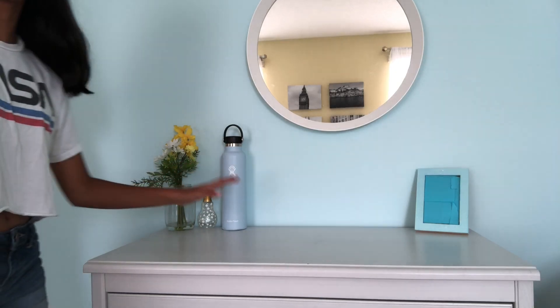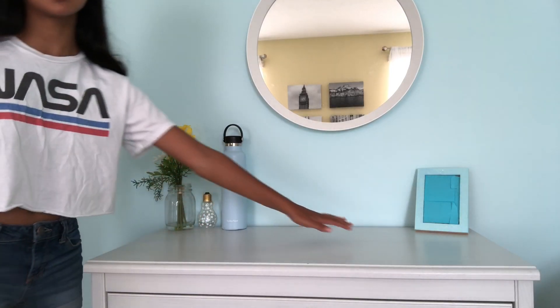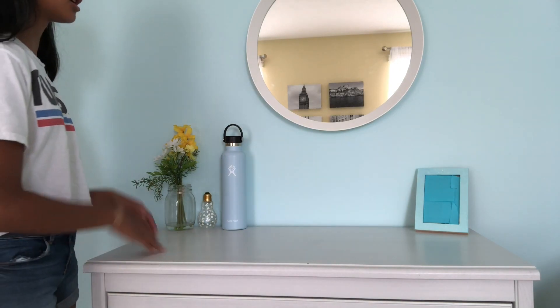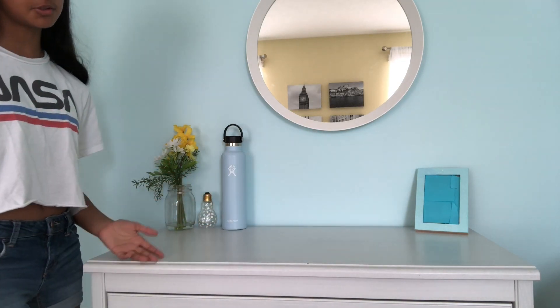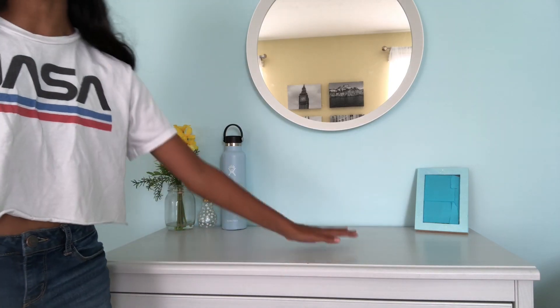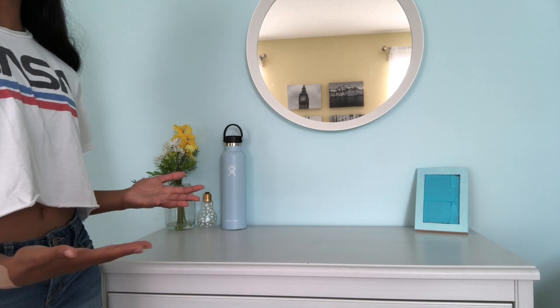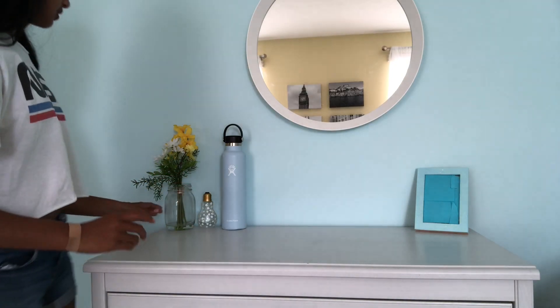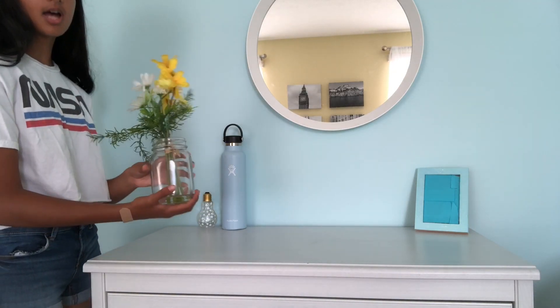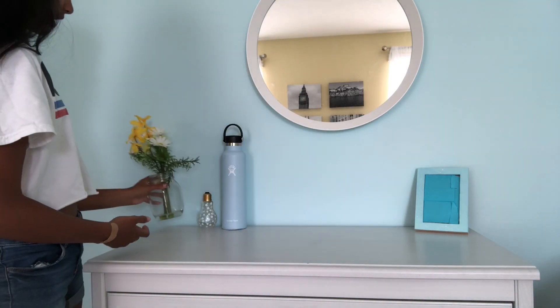So I just have my dresser which is from IKEA, and then I just have very simple and basic decorations on my dresser, which is very unusual because I usually have like notebooks and random stuff just laying on my dresser. But lately I've been trying to just find a place for them so I don't have them just laying around. First I have this little flower in a mason jar and it is from Kohl's.